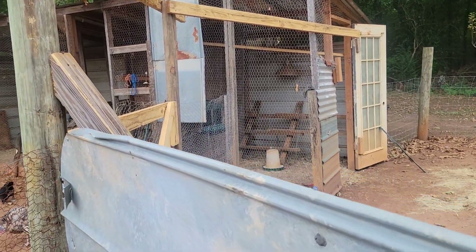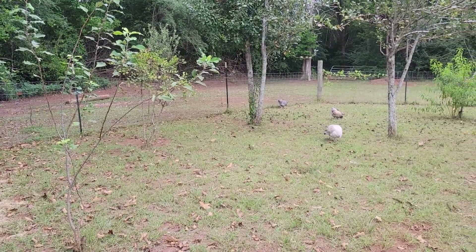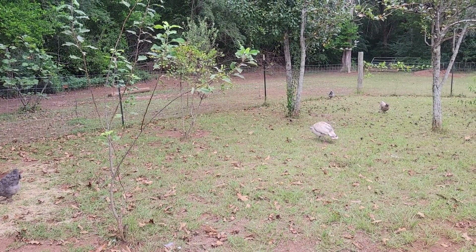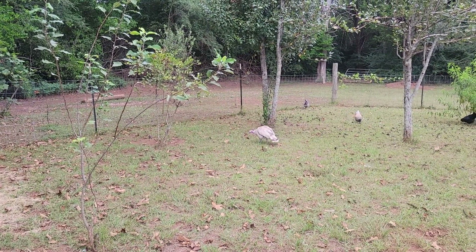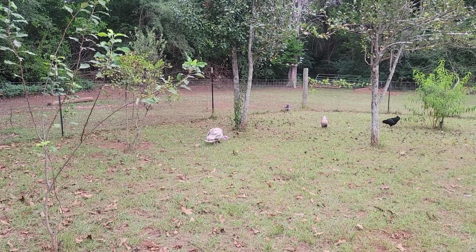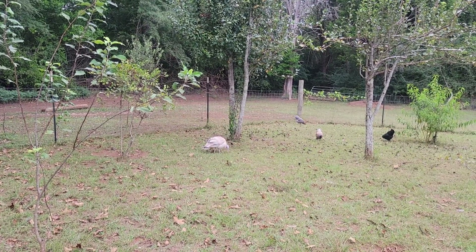Once I clip their wings, I don't think the chickens are going to be able to reach that roost. Also, I've had the Easter Egger chickens here — day after tomorrow will be two or three weeks. I got them on a Thursday evening and this is Tuesday evening, so we're almost two or three weeks in and I still have not gotten an egg. They're just not there yet.